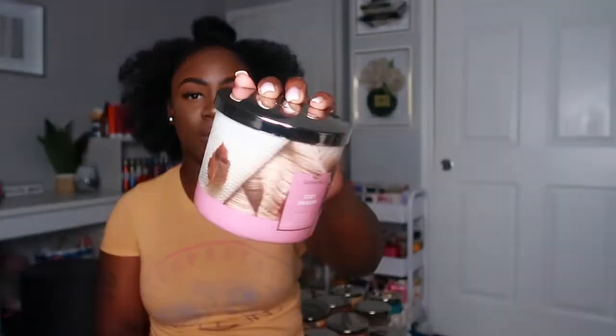The next candle is Cozy Sweater — I love the packaging on this one. It has notes of cashmere, bergamot, vanilla, petals, cotton, and woods. This one smells really really good — it kind of reminds me of Cozy Cashmere from Bath and Body Works. If Cozy Cashmere had a baby sister, this would be it. I can definitely smell the cashmere in this one.